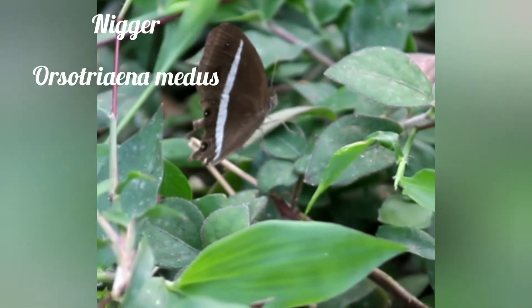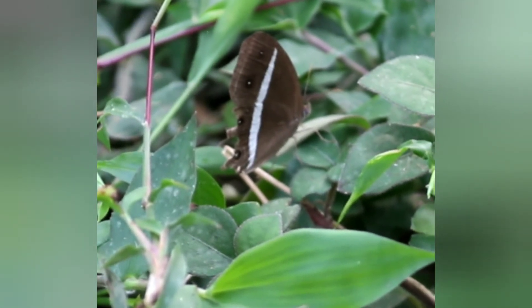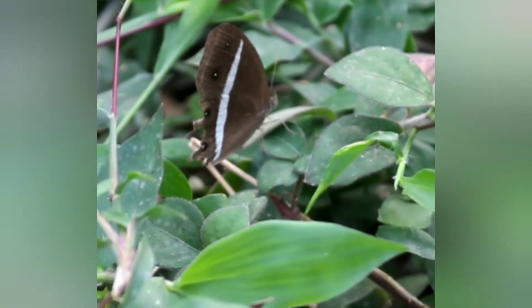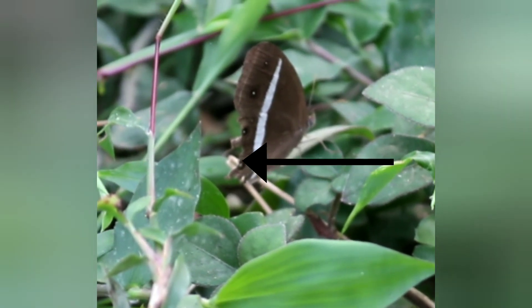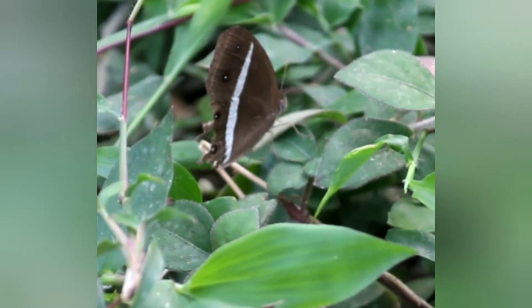One more is the Nigger, with scientific name Orsotriaena medus. This butterfly is dark brown in color with a straight white discal band across both wings. The underside forewing has prominent eye spots in spaces two and five. The underside hind wing has eye spots in spaces two and five, and a smaller one in space six.